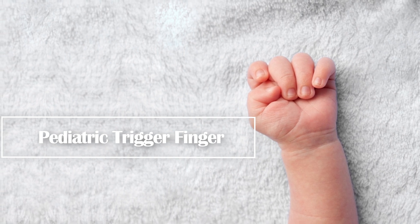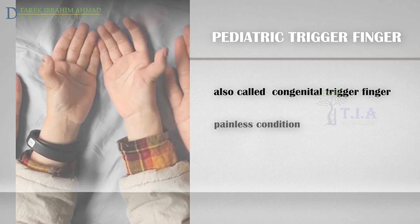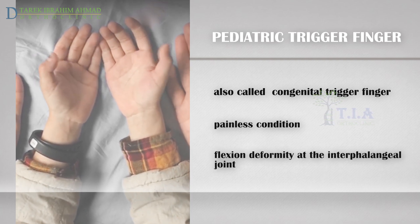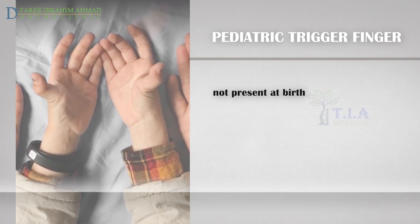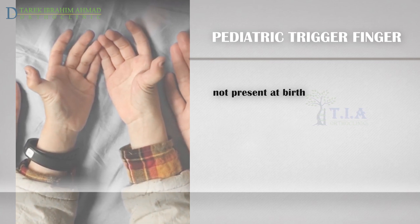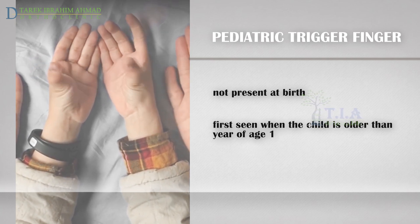Pediatric trigger finger, also called congenital trigger finger, is a painless condition that affects the movement of the finger in a child, which gets stuck in a bent position — meaning the finger can no longer stretch or straighten. The term congenital is probably a misnomer because it is rarely, if ever, seen in newborns and must therefore develop later.